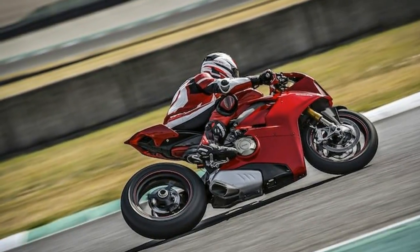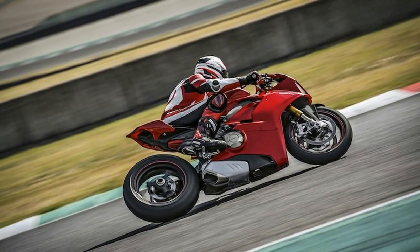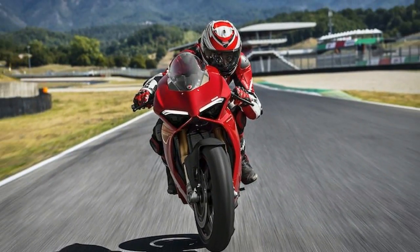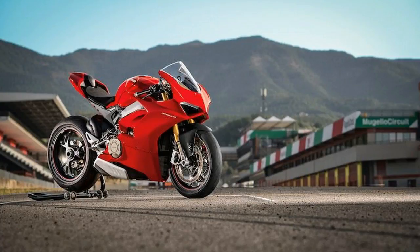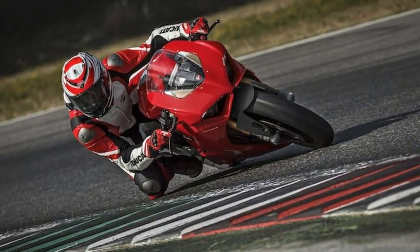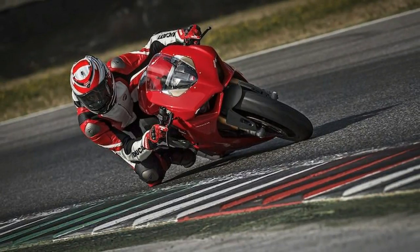In addition to the Panigale V4, Ducati also revealed a Panigale V4S. The latter mounts Öhlins suspension featuring a smart EC 2.0 system with a new adjustment interface and top-drawer components such as forged aluminum wheels and a lithium-ion battery.